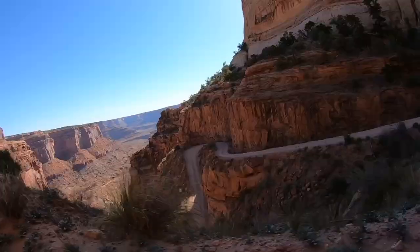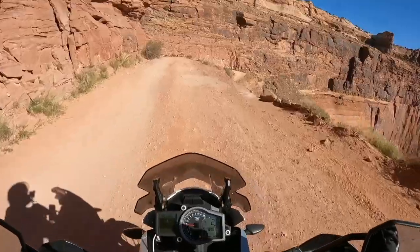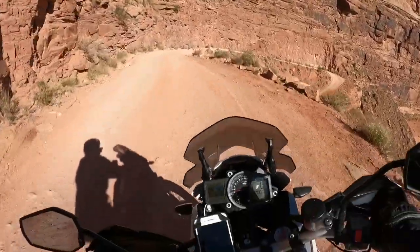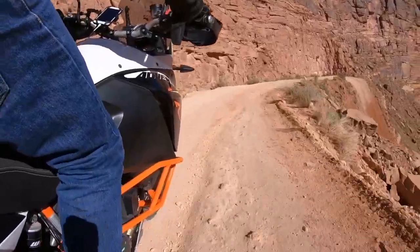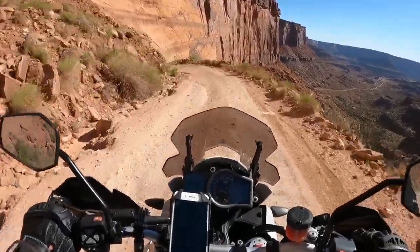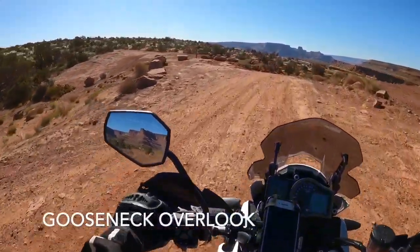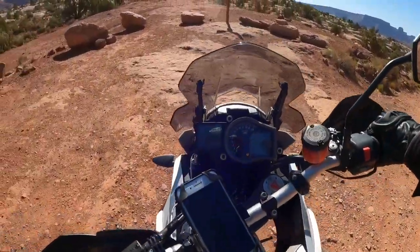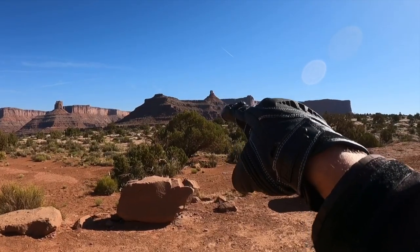Down we go. Gooseneck Overlook. That must be Gooseneck.